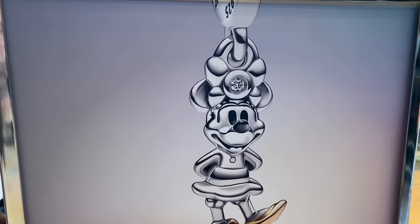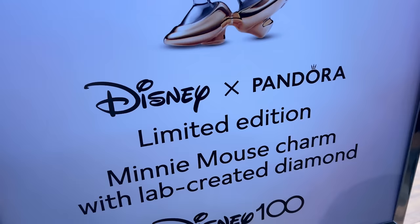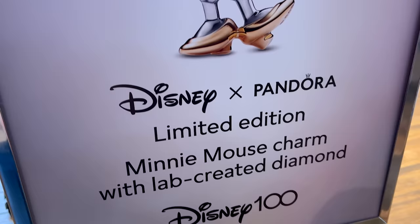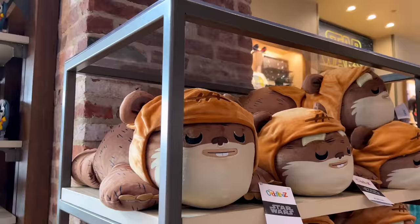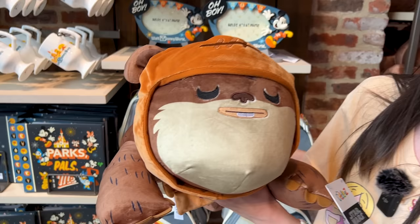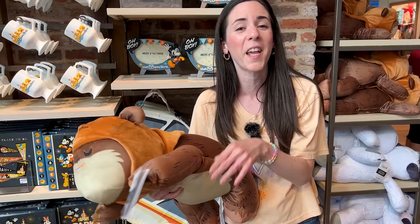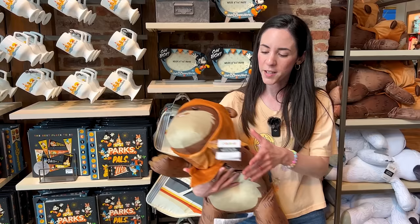Inside the World of Disney you will find Pandora, right in front of where they sell all the Disney princess things. They have a limited edition Minnie Mouse charm with a lab-created diamond for Disney 100 — isn't she precious? And here we have a cuddly plush of an Ewok. Some of you have told me they are super soft — great for a nap on the couch. They are very large. The price on this one is $40.